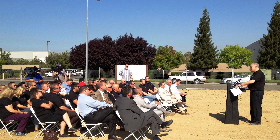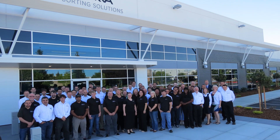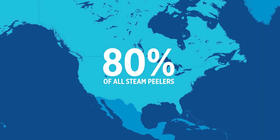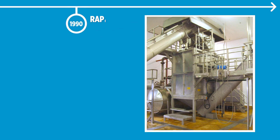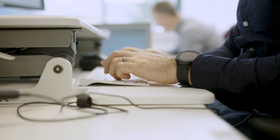In 1980, to cater to the demand and to better support the processed vegetable and potato industry, Tomra established a base in California. Tomra supplied and installed more than 80 percent of all the steam peelers in North America during the 80s — a market share we still maintain today.